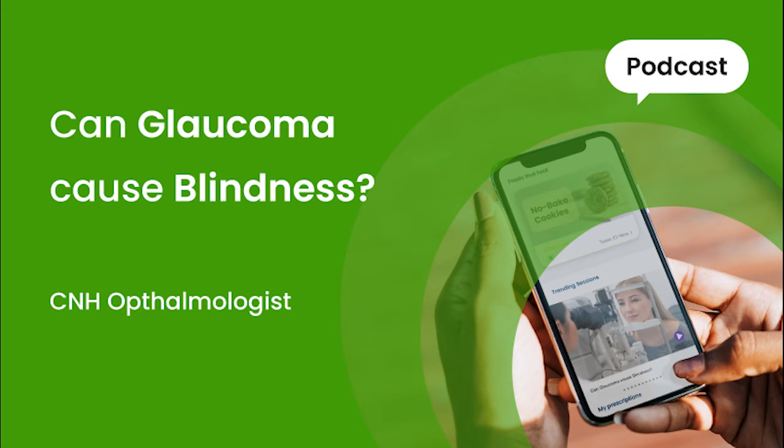Glaucoma is usually detected on normal screening of the eyes, which is done during a regular eye checkup. Therefore, all people above 40 years of age, people with family history of glaucoma, people with diabetes, hypertension, and history of taking steroids, as well as history of any injury to the eyes, should always be screened for glaucoma.